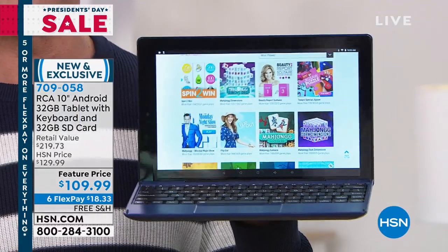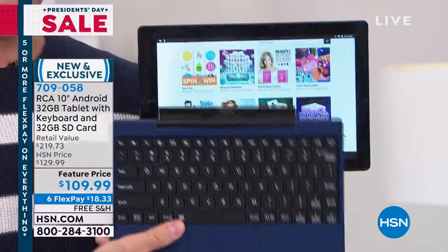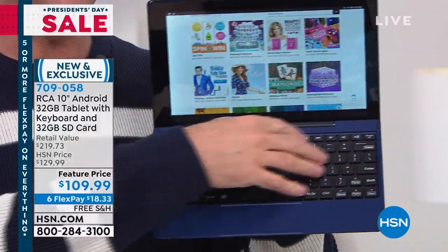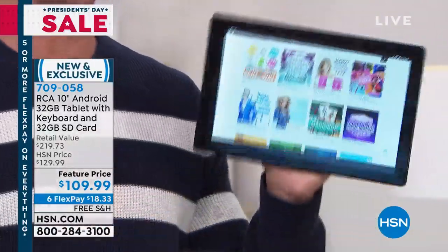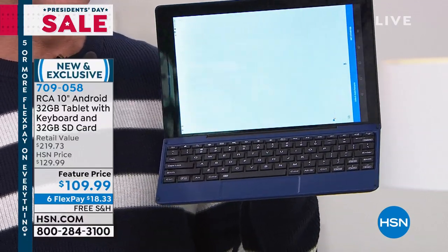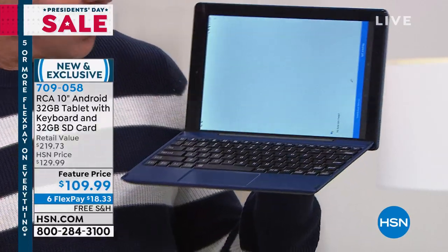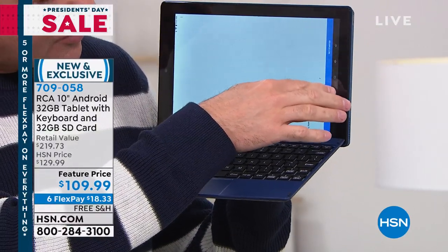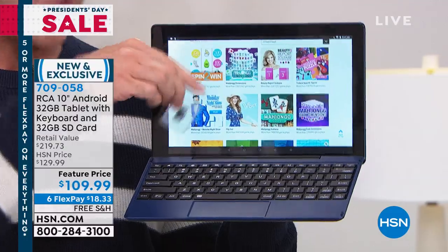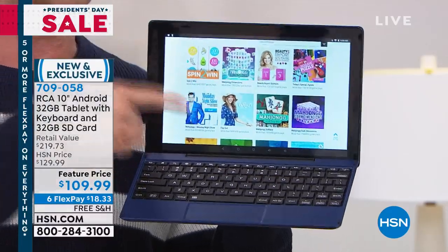This is the number one selling tablet at HSN, and we sell all the great brands. The reason people love it so much is it's so much more versatile because we include the keyboard today — you don't have to buy it separately. We also include full over-the-ear headphones, a built-in voice assistant, and the double memory. This is 64 gigs of memory total, so you can download more movies, games, music, and apps.